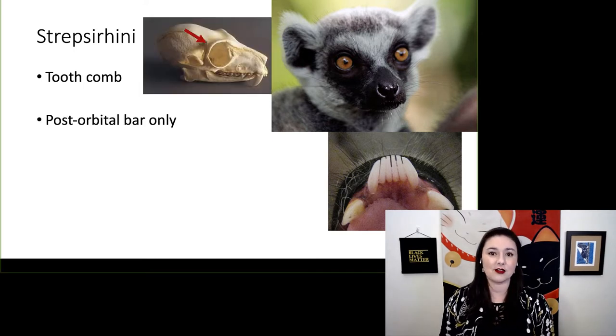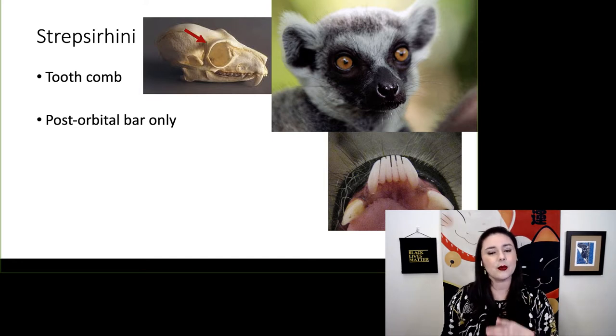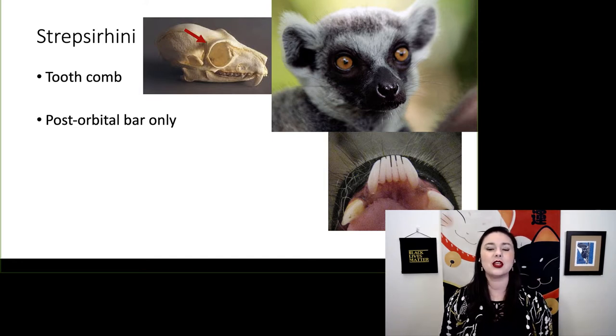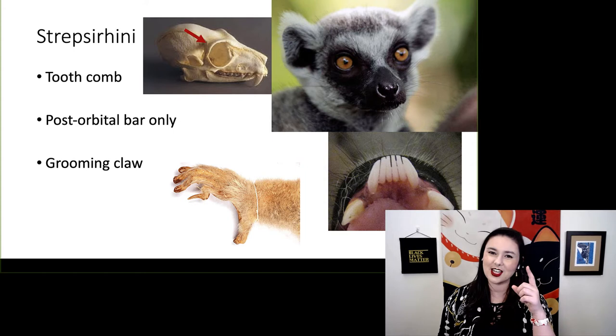They also have a post-orbital bar — a fully enclosed orbit with a hole towards the back. And they have a grooming claw: while they have nails on almost all of their fingers, their second finger still has a grooming claw.